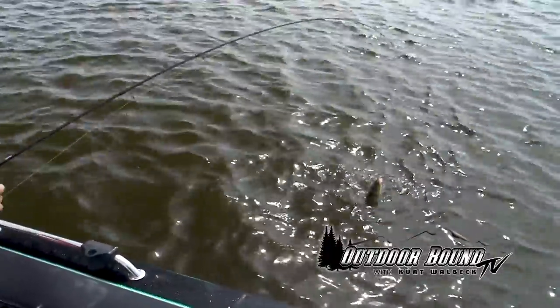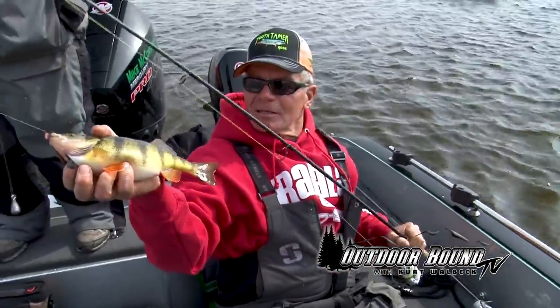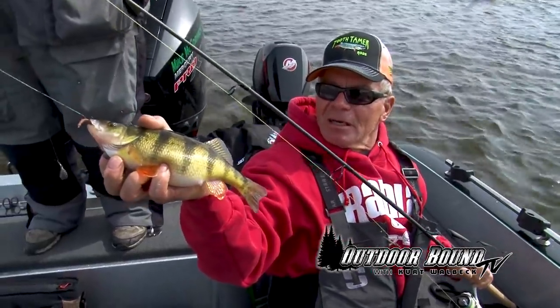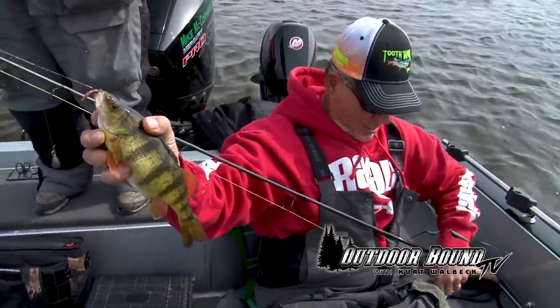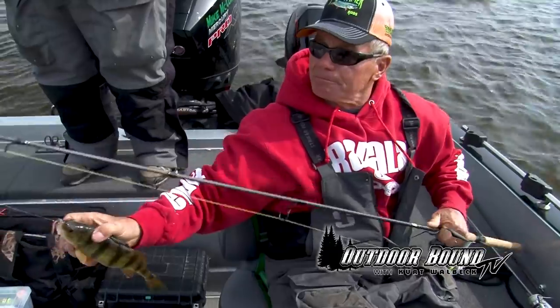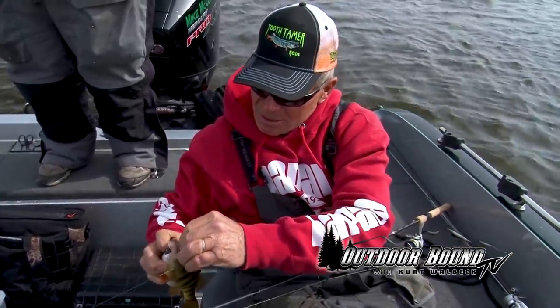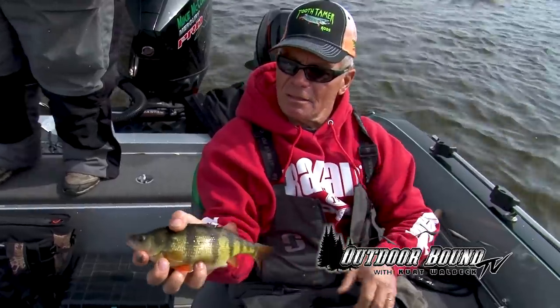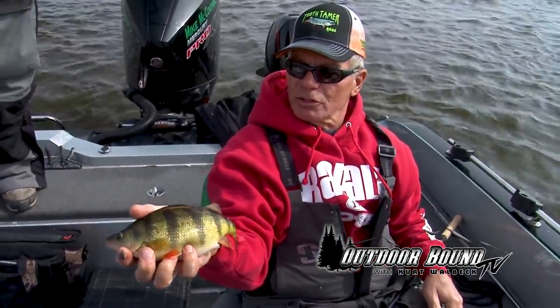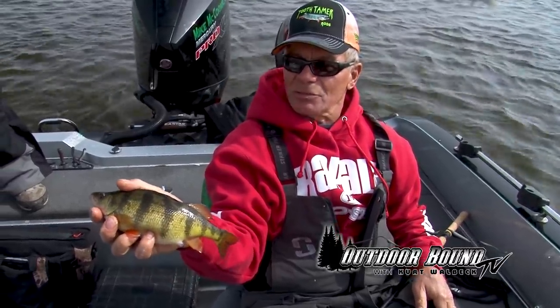Look at that one — that's a big old female, full of eggs. Look at that baby. I'm using a Tooth Tamer. That's a beautiful perch. A little line out here so I can get the hook out of them. Beautiful perch here, fishing down by La Crosse — caught on a piece of night crawler.